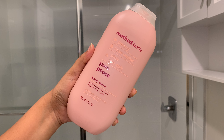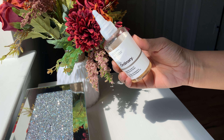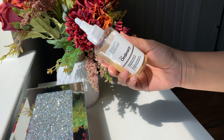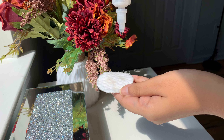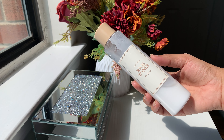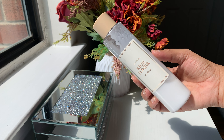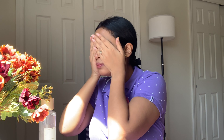Shower is done and I feel refreshed. One step I always make sure to include is using The Ordinary's glycolic acid toner — not just for my face, but for my underarms too. It helps with pigmentation and keeps odour away, which is a total game changer. Consistency is the key and I never skip my skincare routine, no matter how busy the day gets. It's my little moment of self-care, every single day.